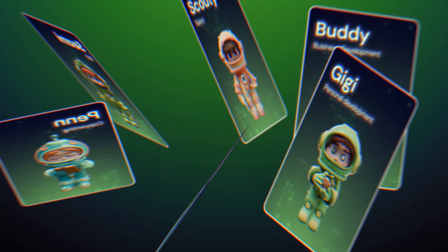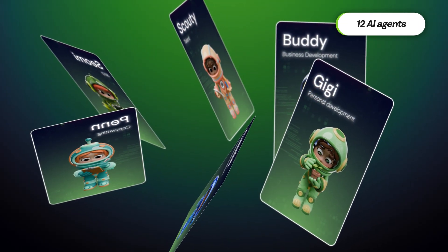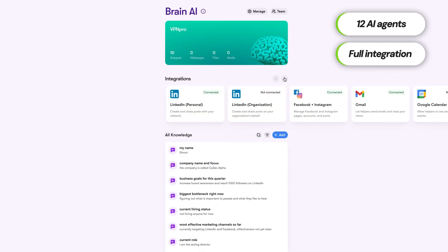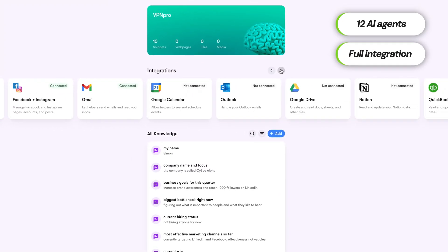So what does Cintra AI offer? The main selling point of this productivity platform is the 12 Cintra AI assistants, each specialized in a specific area. What's important is that these agents can integrate with pretty much everything you need: Gmail, Google Calendar, Drive, Notion, Facebook, LinkedIn, Instagram — I could honestly keep counting and this video would take an extra five minutes.